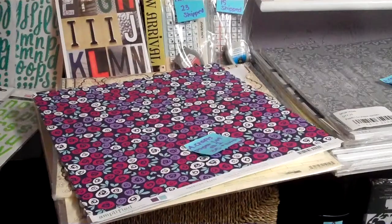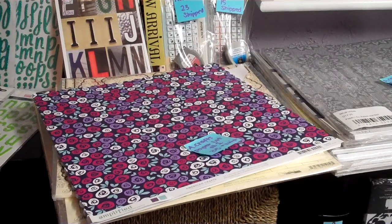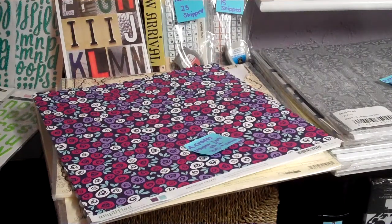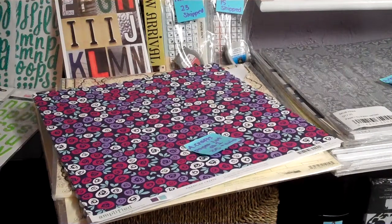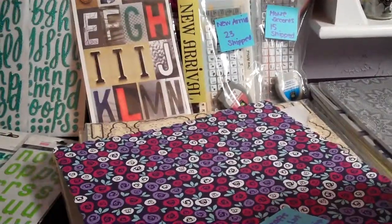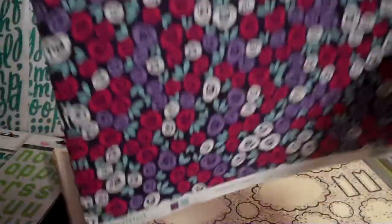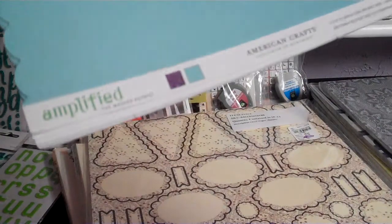Next I have two large paper lots. They're mainly American Crafts paper. These are great for anybody who does mini albums, little books, classes, card classes - you can blow through paper like crazy doing banners. These are nicer paper. There are two lots here. This is American Crafts paper lot number one. Let me take this off the first pack - there's quite a few in there.